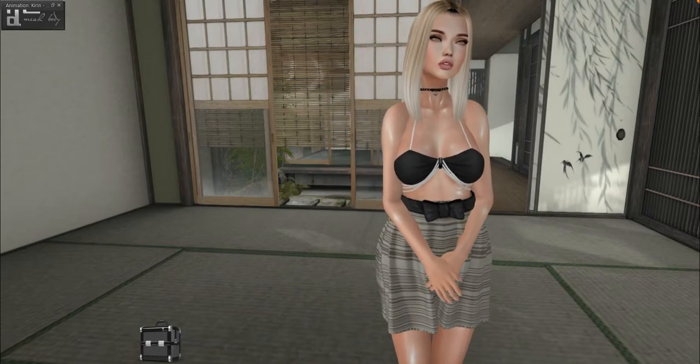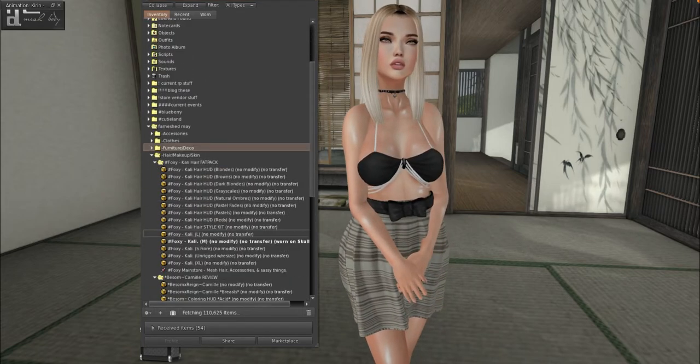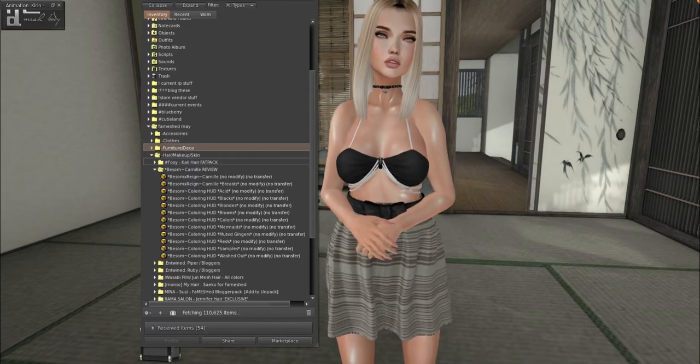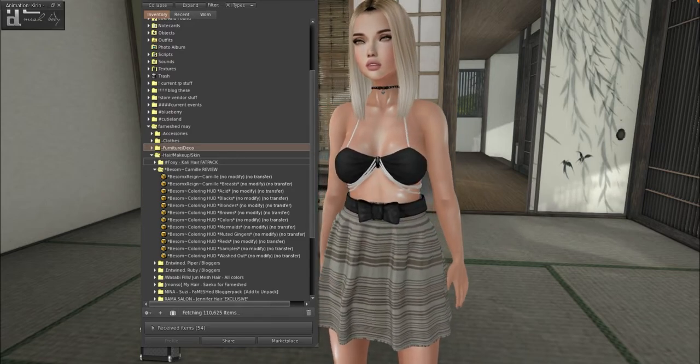I figured I might as well just keep going and stand right here and go over the next set. And that is our hair, makeup, and skin from the FAMESH set. This is our fifth anniversary haul. I'm trying to just plow through these as fast as I can. I think I started at like 9:30 and it's almost 12 now. So let's keep going.